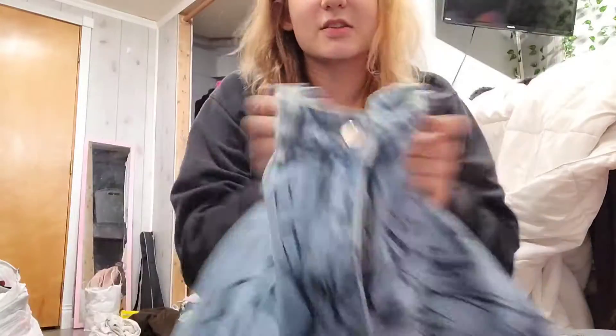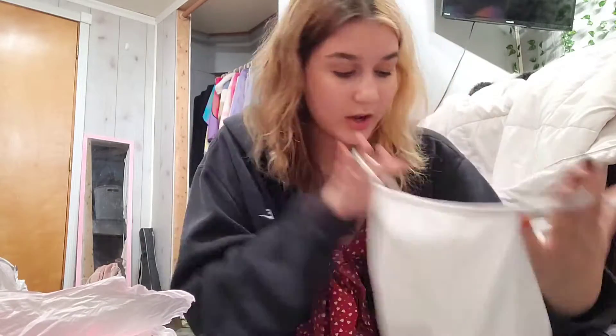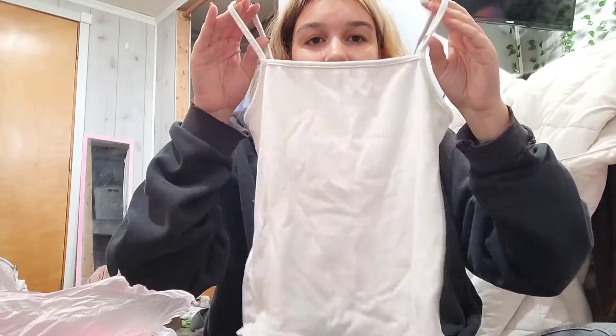And that is bag number two — on to bag number three! Okay, bag number three: we have black jeans, pants — nice. Everyone needs a pair of basic black jeans. Then we have just a white crop top from Wild Fable. I don't know if I'll sell this one just because it has nothing on it, but I'll think about it.